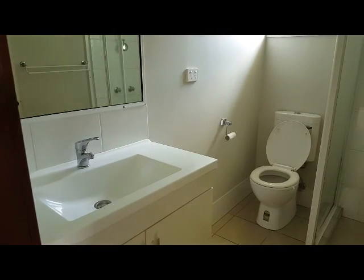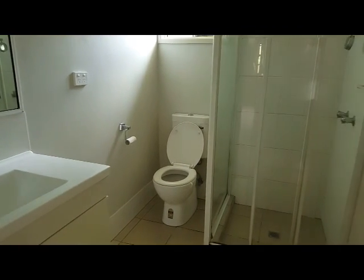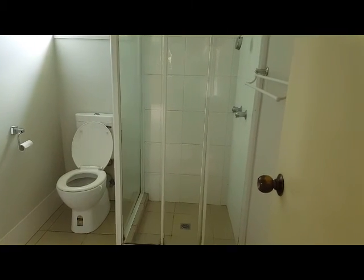Just between the first and second bedrooms is the main bathroom, which has a toilet included, a shower recess, and a good sized double door vanity in place.